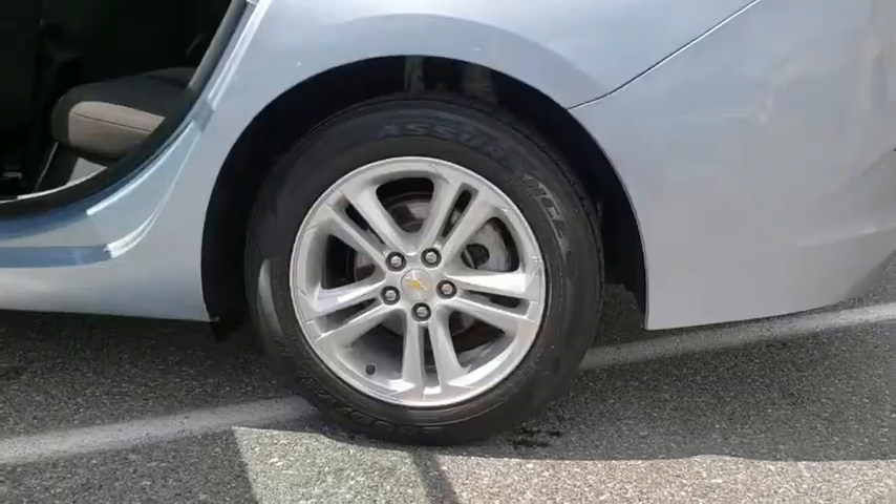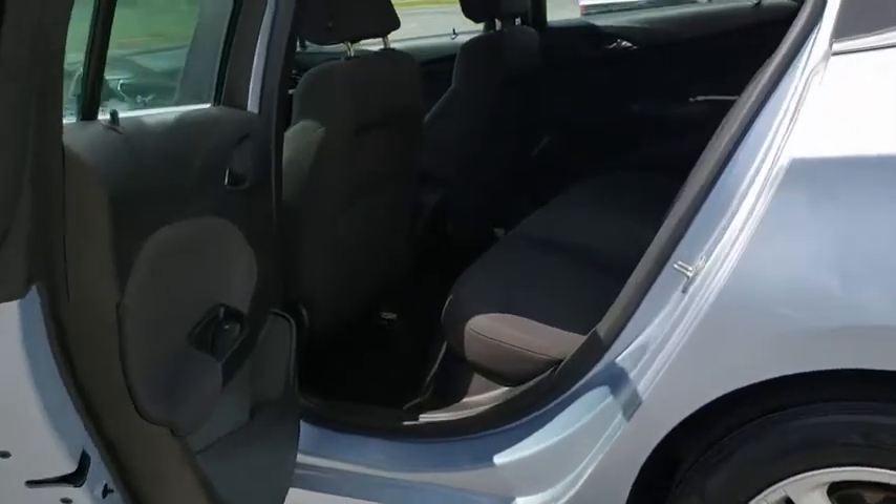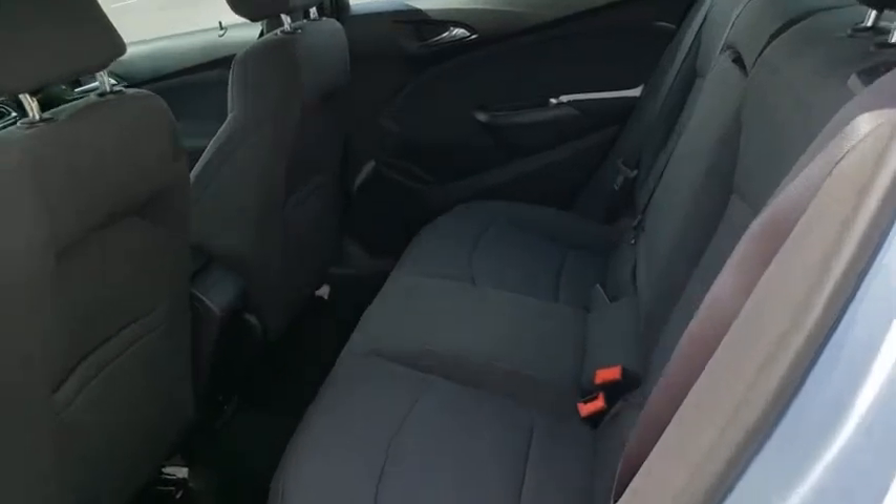Keyless start, compass, trip computer, security system, power windows, electronic stability control, rear window defroster.